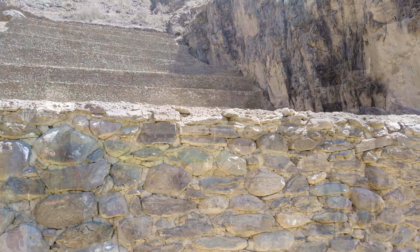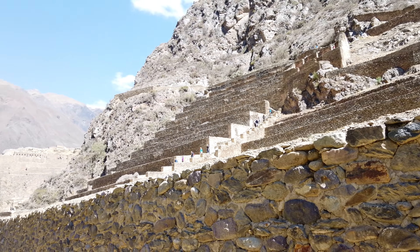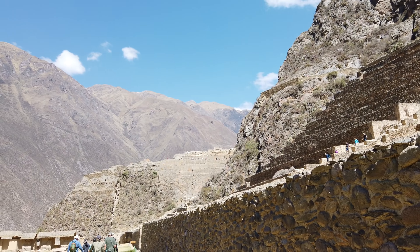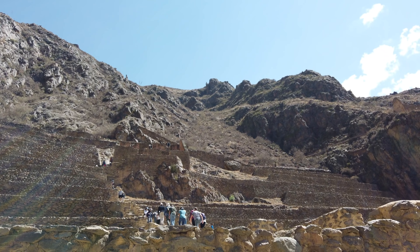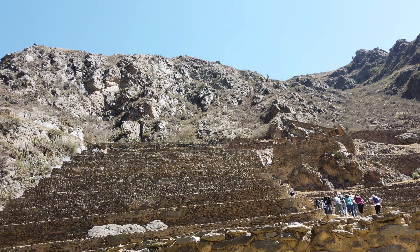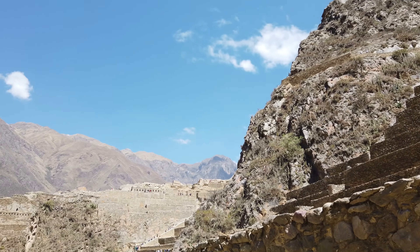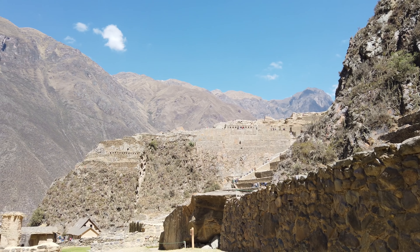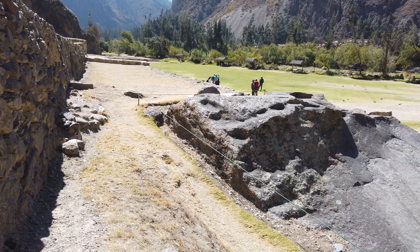As we start to move back outside of the massive Ollantaytambo complex, you see the huge terracing systems that the Inca made. Each terrace averages about 12 feet tall — just monumental. I would say the Inca work here is between 95 and 98 percent, with only a small percentage being the much older megalithic.